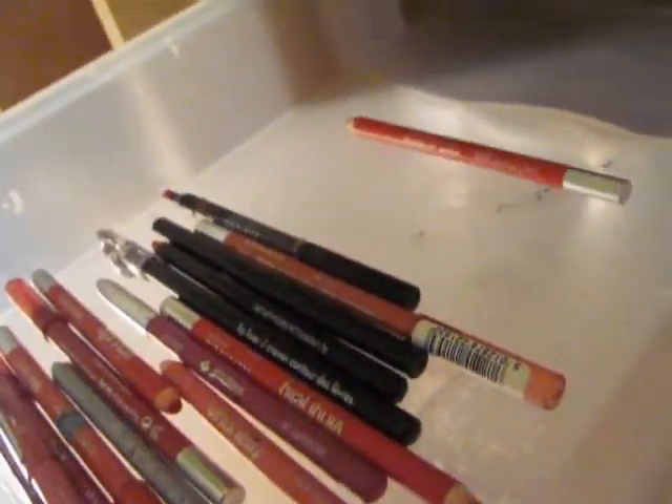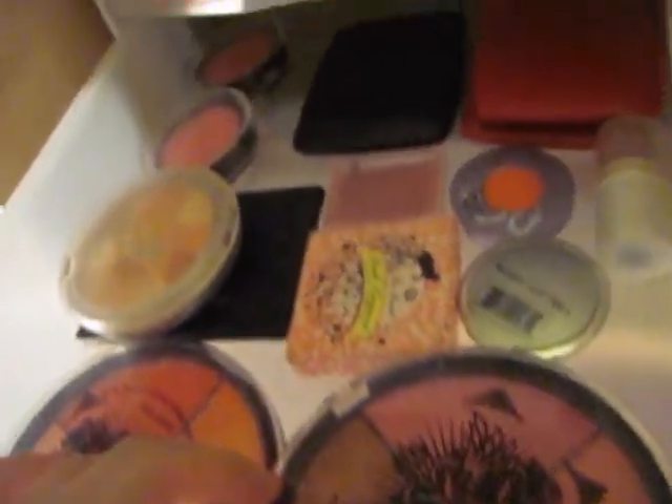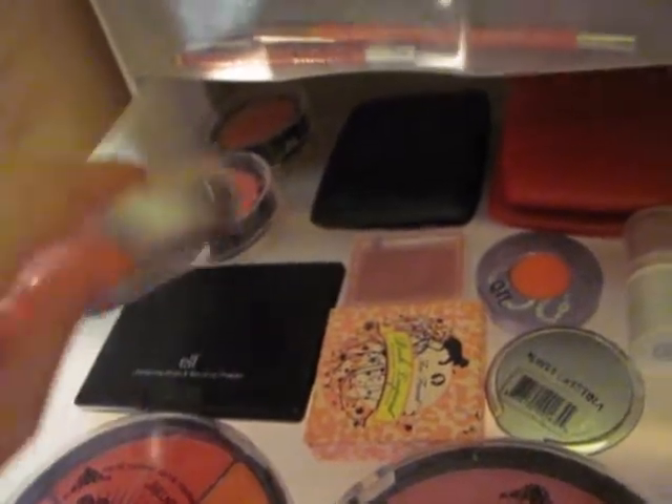Over here I don't have many, but these are just lip liners — that's pretty much it. And then here are all my blushes. I have these blush wheels here. I don't have that many, but I have a decent amount, I think.